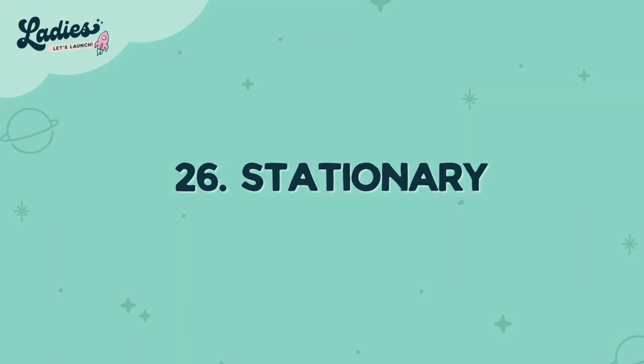Number twenty-five, halfway through, is icons. If you can create icons that look different, people love them — they put them on their website and landing page. Number twenty-six is stationery — personalized stationery that people can print out right at home. They love that.